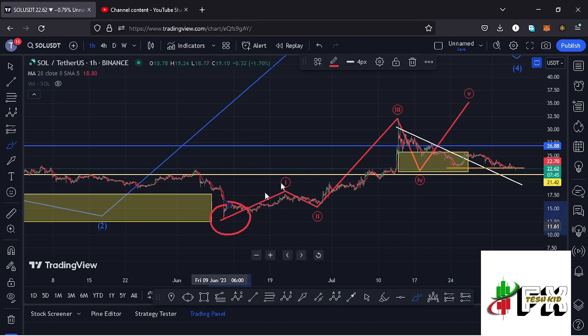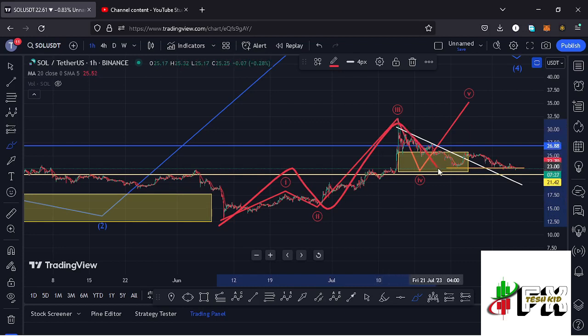Afterwards we started gearing up impulsively, putting in place the high for Wave 1, followed by a breakdown move in the formation of Wave 2 and Wave 3, giving us a high at around the $32 mark. Then we started our breakdown move in the formation of Wave 4, and soon I'm expecting Solana to give us Wave 5 to the upper side.